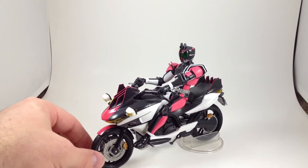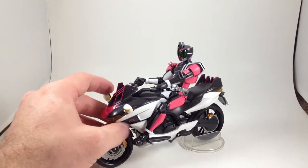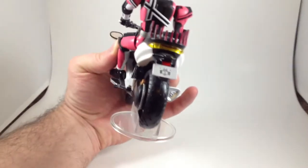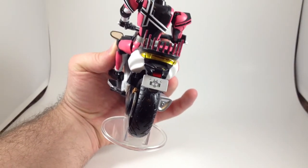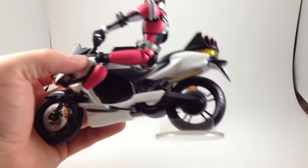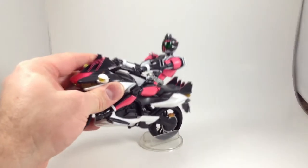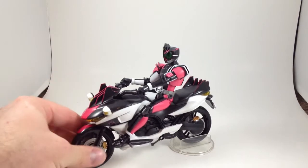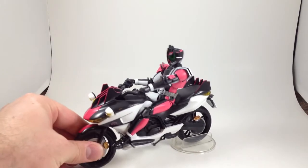It's nice and detailed, good paint apps. The Decade logos are really, really clean — I'm assuming they're some sort of tampo or stencil, I don't know anything about paint applications. It's got a springy rear shock and turning on the front.